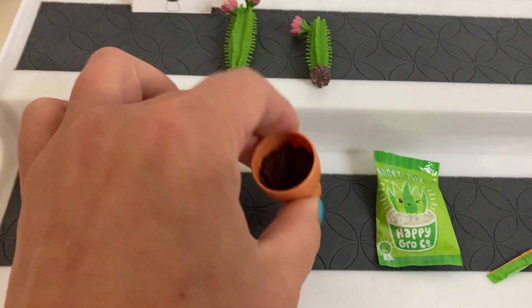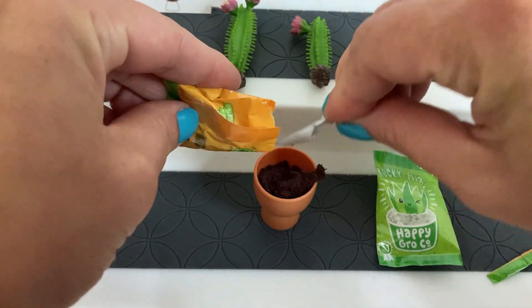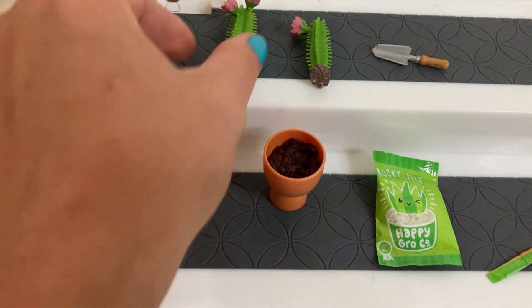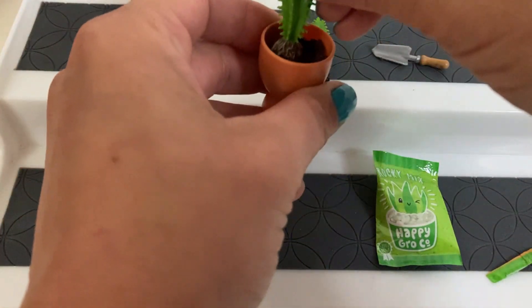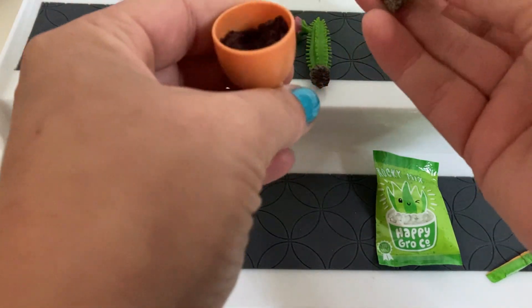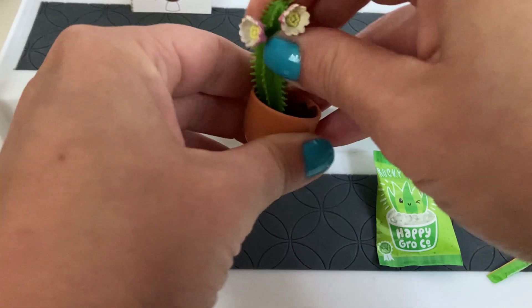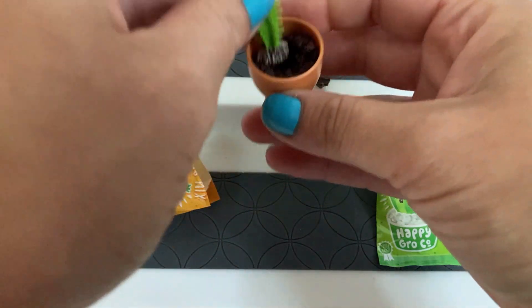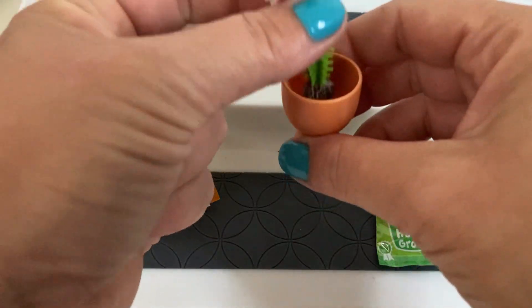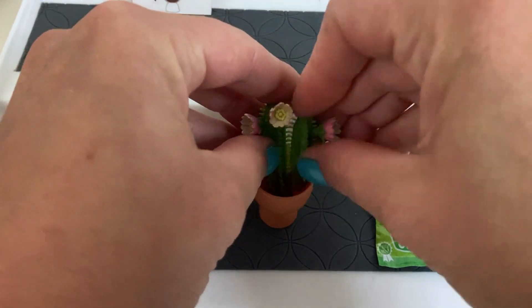That looks to be about what it shows but I'm gonna put just a little bit more. Then I'm going to push these down in. It seems to me like it would be the other way around — I mean, when you're planting real flowers or plants you put the dirt in first and then put the plant in. But this is really compact and the more you push it down it compacts it more, so I really feel like in some ways it might be better to put the plant in and then put the dirt on it.